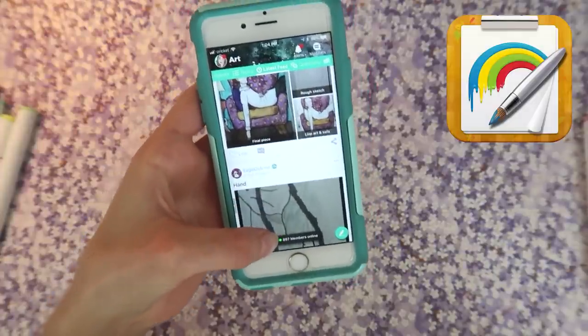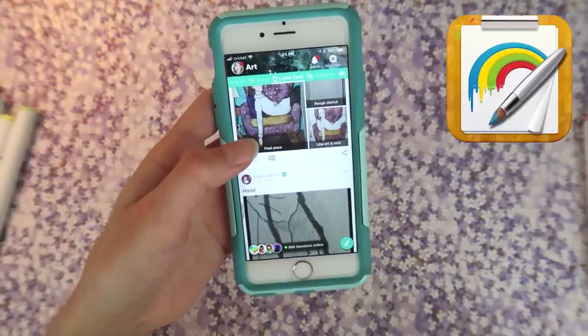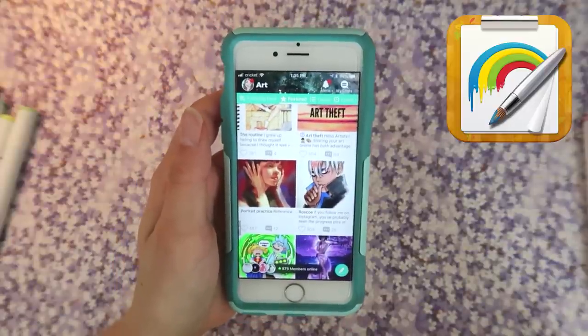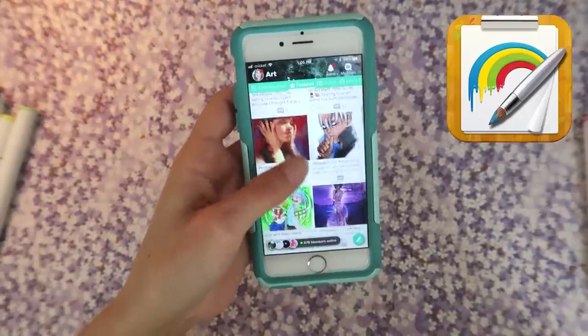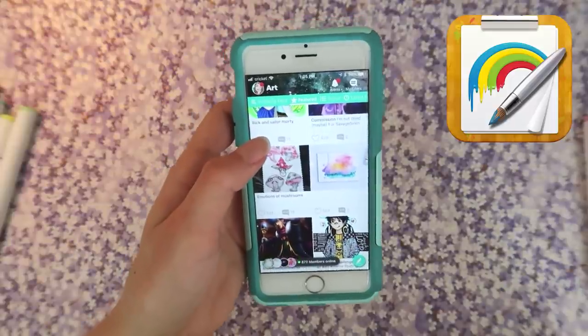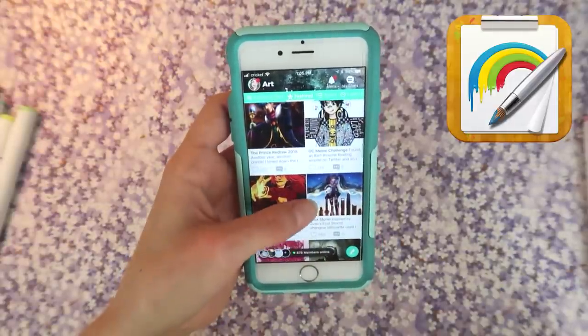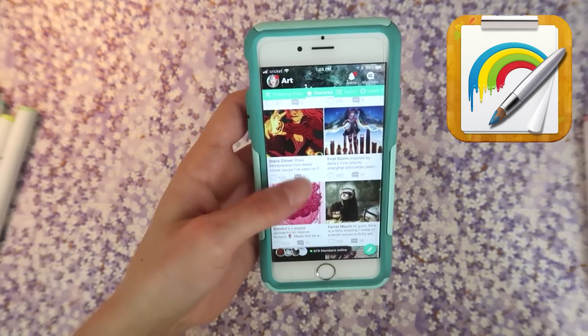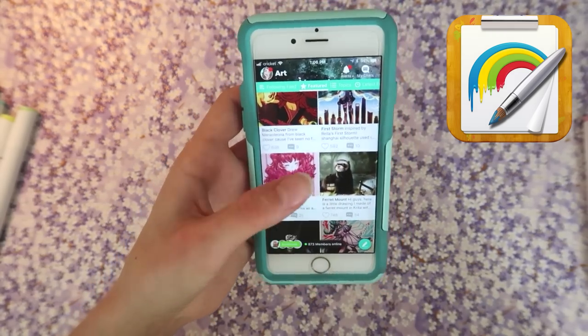It's really cool because it shows you exactly how many people are online — right now there's 897 people. My favorite part about this entire app is the featured feed. It's so cool because Art Amino will feature people. It really gets you out there and helps you connect with other artists. I've been featured a few times and found really amazing artists through this feed.